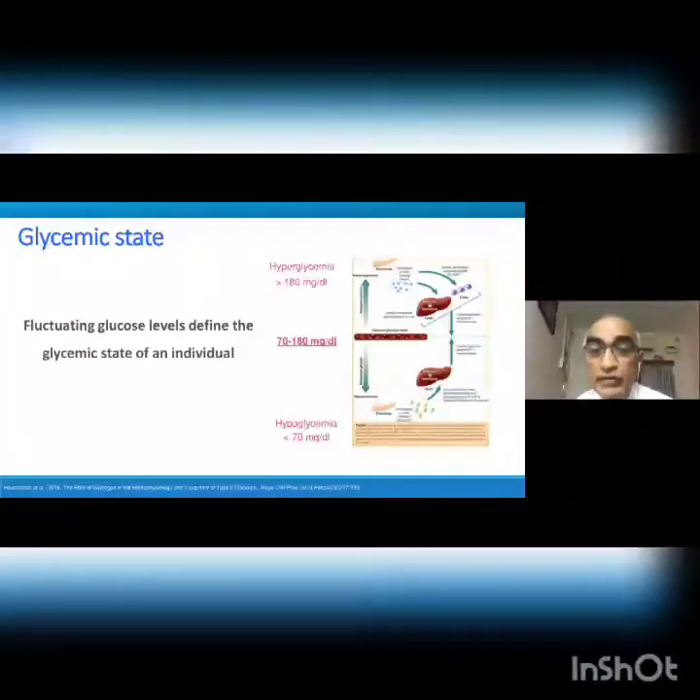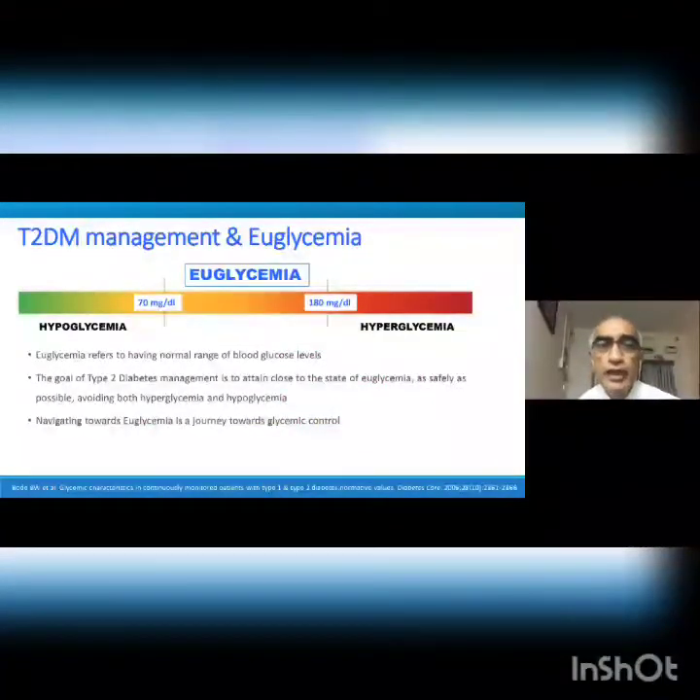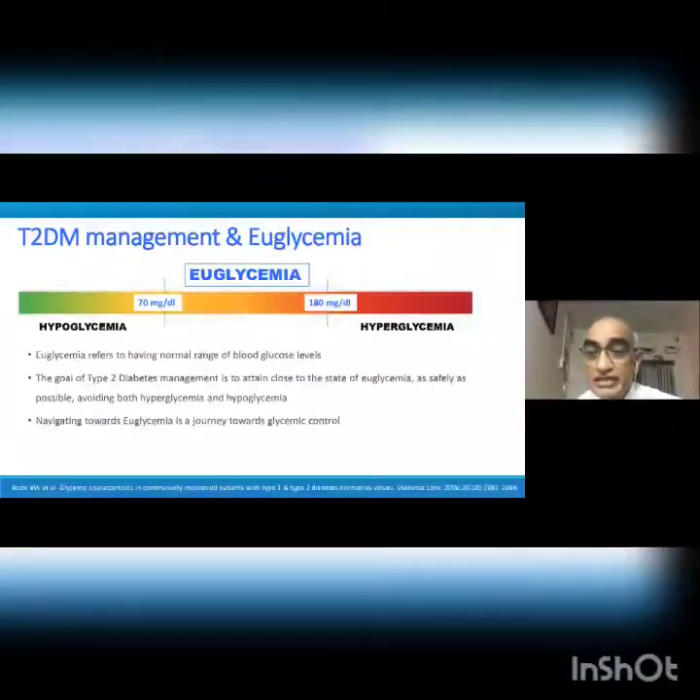You should be able to target time in range with your drugs — drugs should act in concordance with the normal insulin secretion of the body. Only a few drugs can achieve this. Time in range is a very important concept. Your HbA1c may be normal, but the patient may be swinging between hypo and hyper daily. Euglycemia refers to having normal range of glucose levels — 70 to 180. The goal of type 2 diabetes management is to attain close to euglycemia as safely as possible, avoiding both hyperglycemia and hypoglycemia. Navigating towards euglycemia is a journey towards glycemic control.